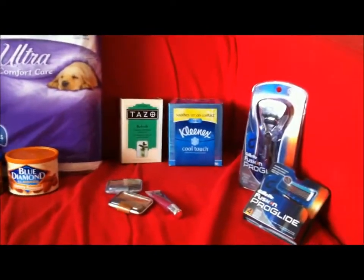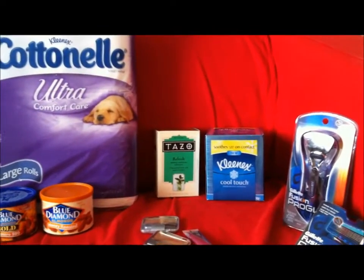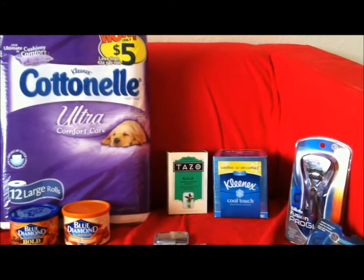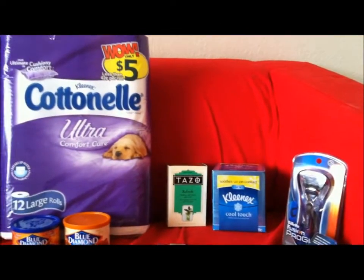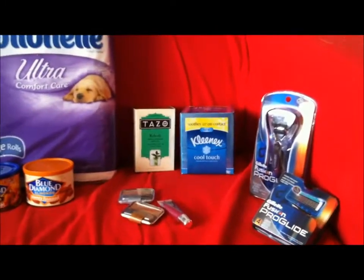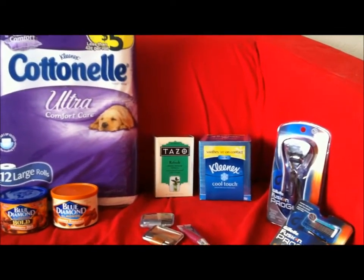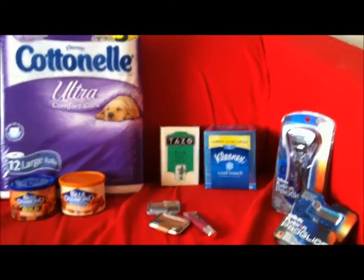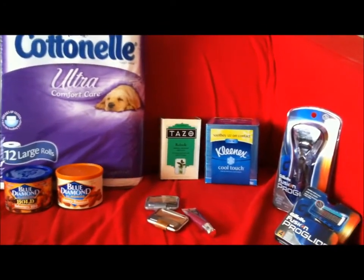Let's talk about deal number one at Target. The Tazo Tea is on price cut at $2.79. There's a $1 off online Target coupon — go to Target.com and print it — making it $1.79. There is also a $1.50 off or $1 off coupon in the 9-11 Smart Source. If you were lucky enough to get the $1.50, that was a regional coupon, making it about $0.29. If you got the $1 off coupon, it's going to make it $0.79.